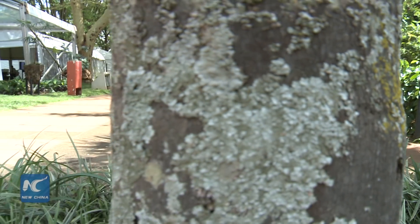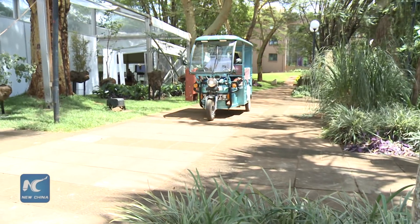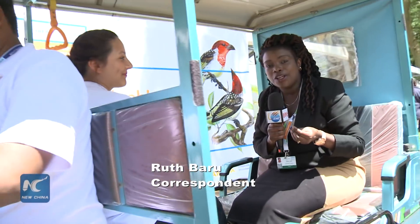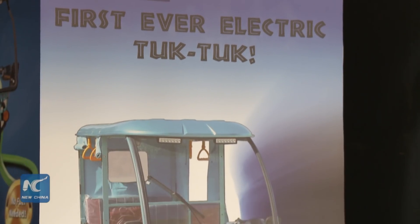We are here at the United Nations Environment Assembly at the United Nations offices in Nairobi, the Kenya capital, and I am riding the first ever electric tuk-tuk by Dave Tuk-Tuk Company. We are going to be seeing how this tuk-tuk works as this company is working together with other stakeholders towards a pollution-free planet.